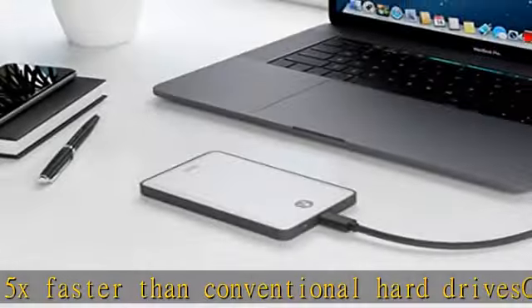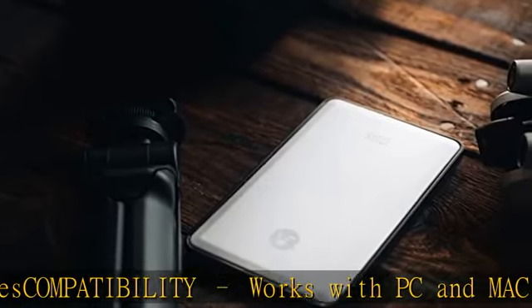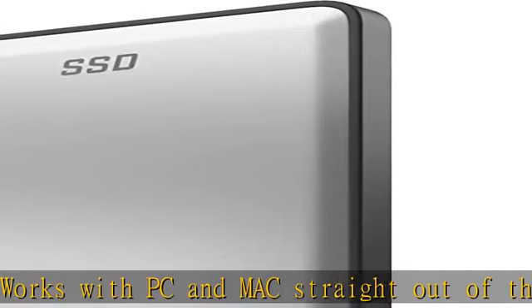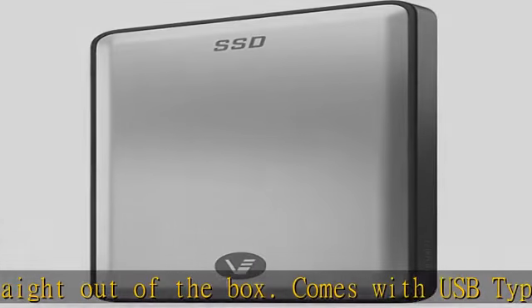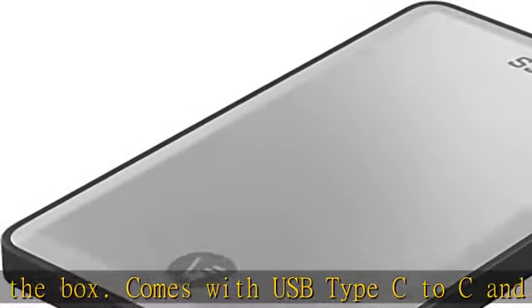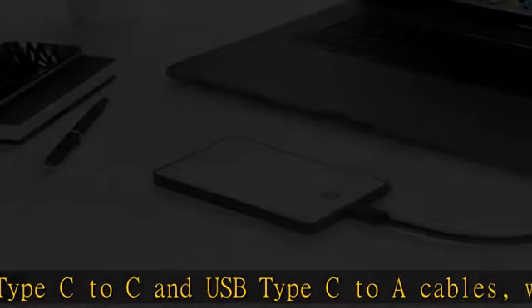Also compatible with surveillance systems and Thunderbolt 3 devices. Design made out of durable aluminum 1050 grade makes this portable solid-state drive resistant to minor scratches while providing ideal heat dissipation. Shock and vibration resistant up to 1500 grams at 0.5 m/sec, equivalent of a 6-foot drop.